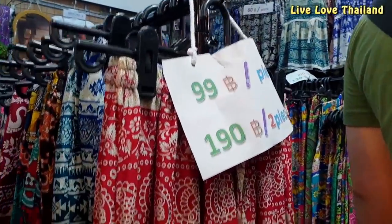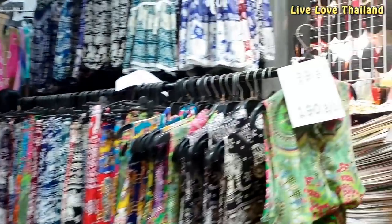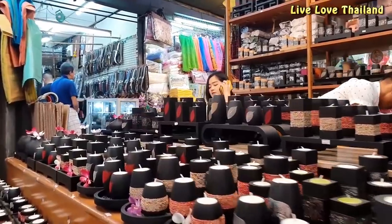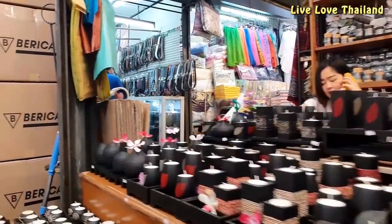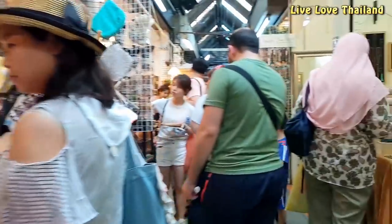As you can see, some items are priced here and others are not. The ones that are priced are almost final prices, so you'll only get a discount if you buy in bulk. The items that are not priced are usually open to bargaining, so take that into consideration.